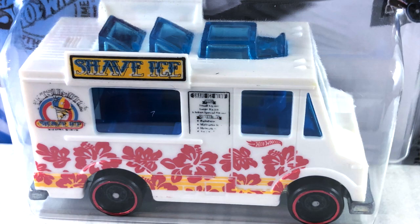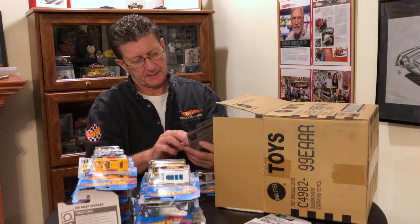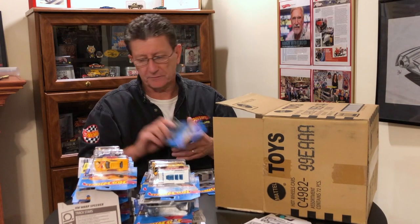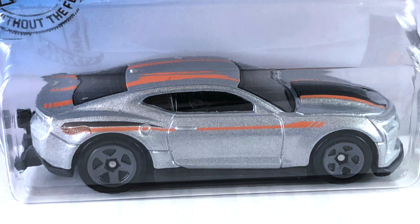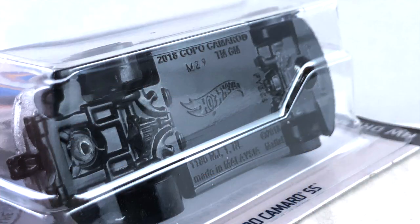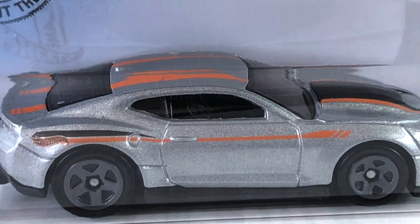We got the Quick Byte — got that in another case before. Fast Gassin with orange chrome PR5s — got that before in another case. We got the 2018 Copo Camaro SS done in a gray metallic with black and orange tampos on it. Has a black scoop with orange outline on it and the side has an orange and black stripe. The base is black plastic, interior is black, windows are very dark smoked. The wheels are gray painted five spokes.